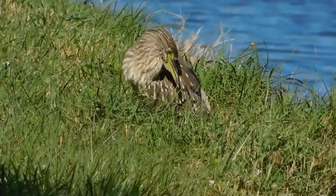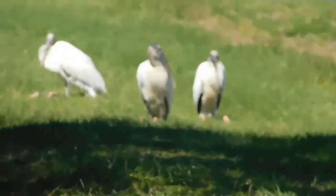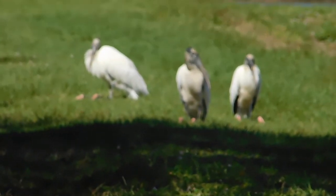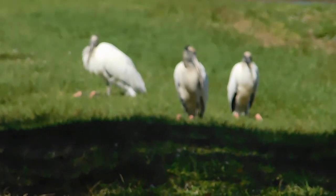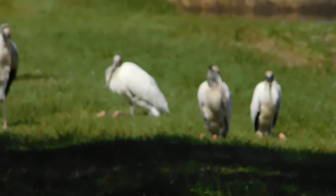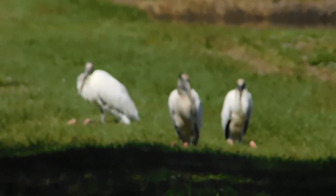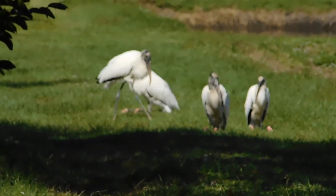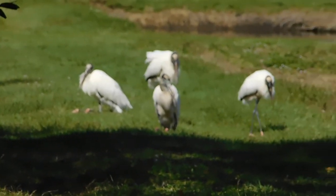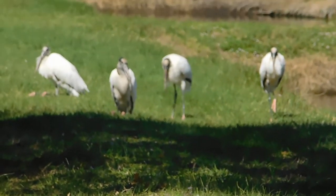We have a juvenile black-crowned night heron. And then wood storks — they were on the endangered species list because they were extensively hunted for their plumage. This is a hot spot for their rookeries in the spring. You can identify wood storks by their white bodies, really long blackish legs, and their neck and head are usually naked and black, with long curved beaks.